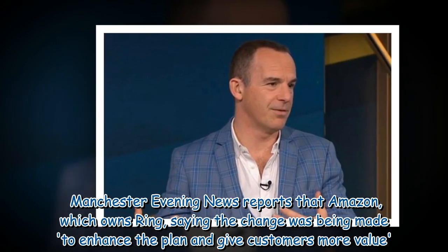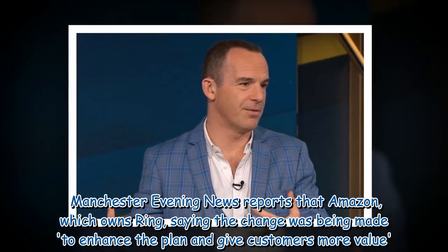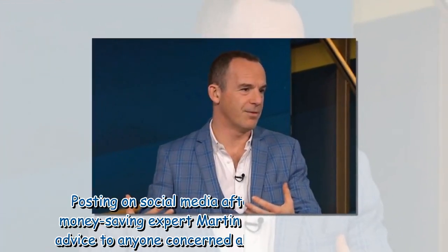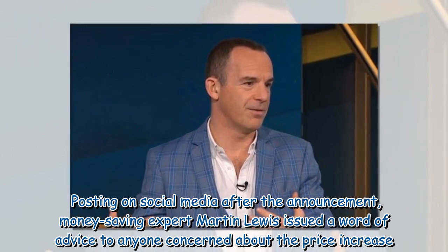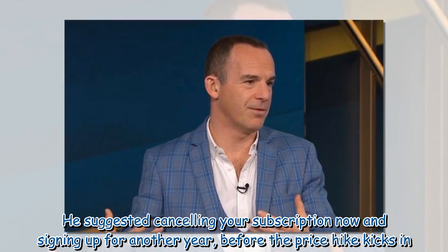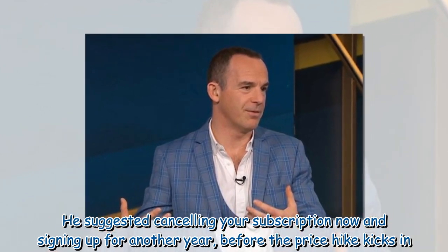Manchester Evening News reports that Amazon, which owns Ring, saying the change was being made to enhance the plan and give customers more value. Posting on social media after the announcement, money-saving expert Martin Lewis issued a word of advice to anyone concerned about the price increase. He suggested cancelling your subscription now and signing up for another year before the price hike kicks in.